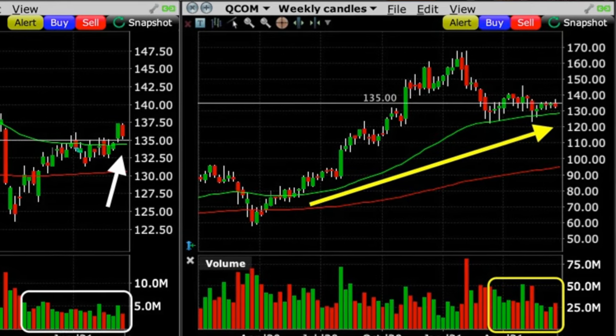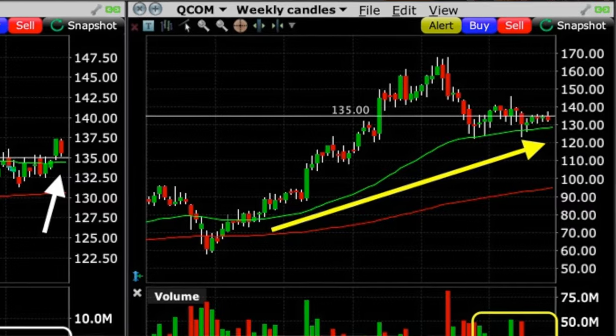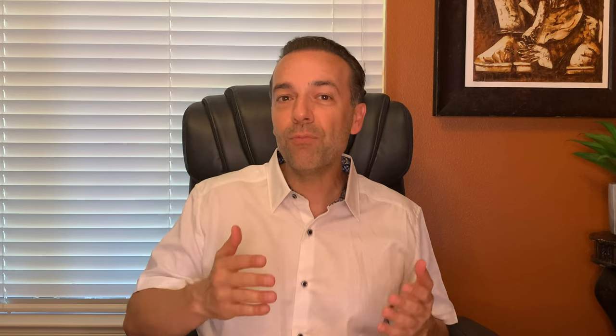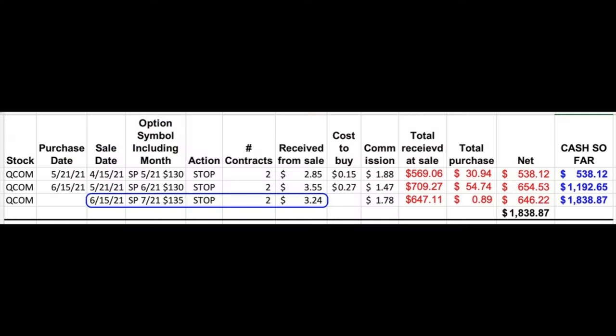Here you see that since April of 2020, Qualcomm has been in a nice uptrend. The green 50 moving average has been serving as support for most of the year. So with Qualcomm breaking out above the green 50 and red 200 moving average on the daily chart, as well as coming down to support right at that green 50 moving average on the weekly chart, we felt like it was a good time to sell some at-the-money put options in Qualcomm. On June 15th we sold to open the third Friday of July 135 put options, receiving $3.24 per share.